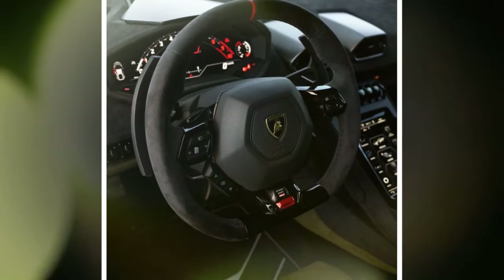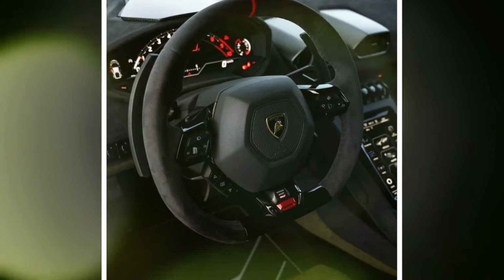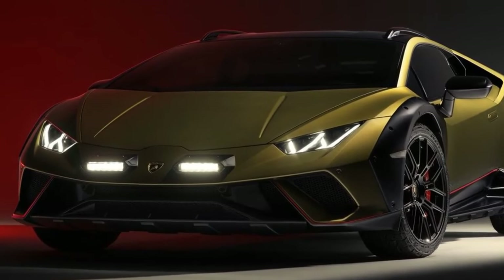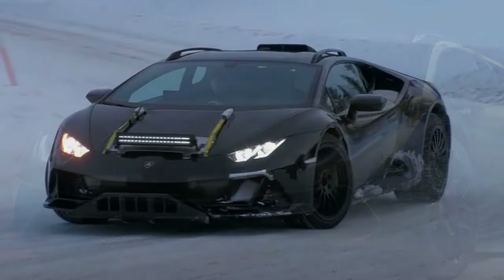The Lamborghini Huracan Sterato is a bold step in expanding the capabilities of supercars, offering a blend of luxury, performance, and off-road prowess that sets it apart in the automotive world.